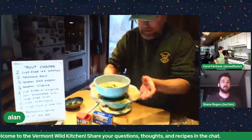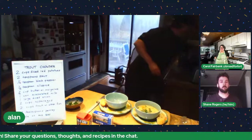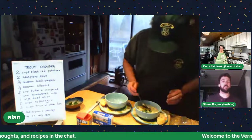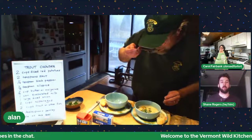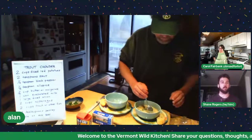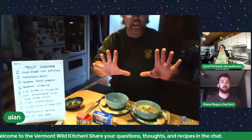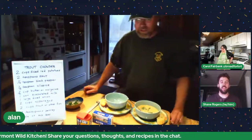Look at that — it's chunky, it's pretty chunky and it still looks chunky. And folks, just how simple that chowder recipe was — you got your fish, your veggies, a couple of ingredients. That's it. That's amazing.